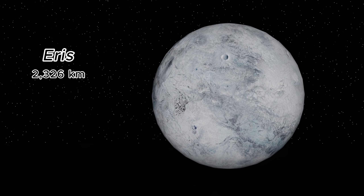Eris, a distant dwarf planet, is slightly larger than Pluto, with a diameter of approximately 2,326 kilometers. It's one of the most distant known objects in our solar system.